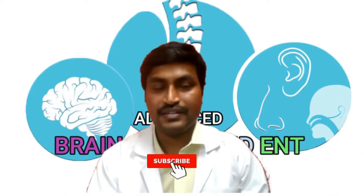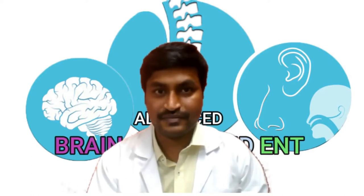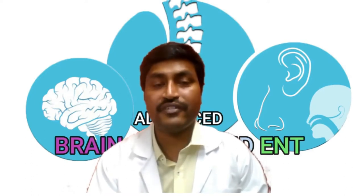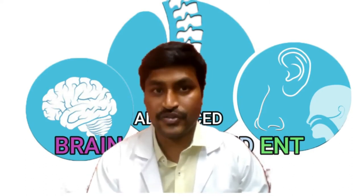Are you suffering from low back pain? Are you suffering from sciatica? Are you suffering from slipped disc? Were you advised surgery? Are you looking for a very latest, advanced, effective and safe kind of surgery? Then you have good news.